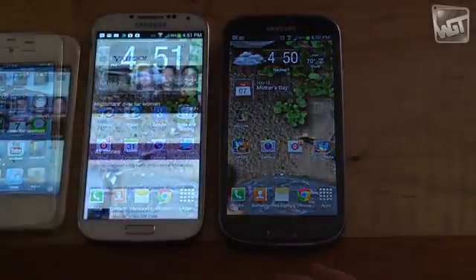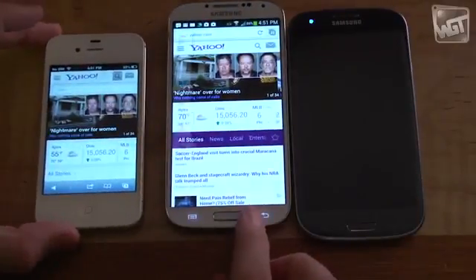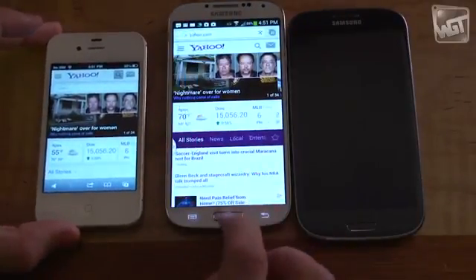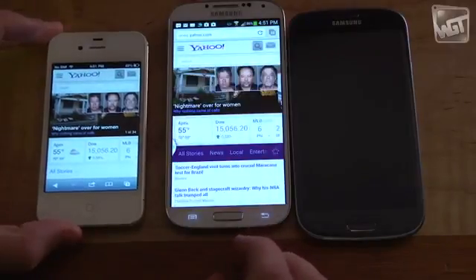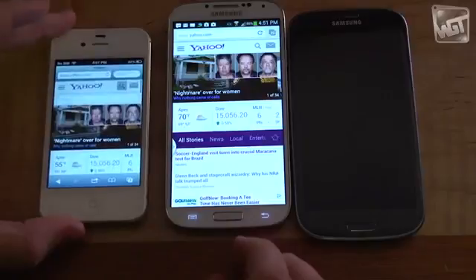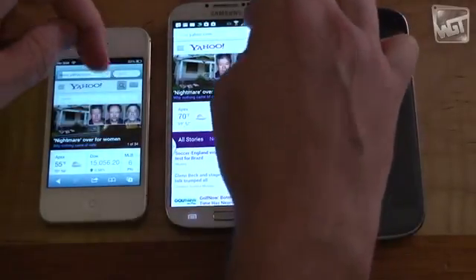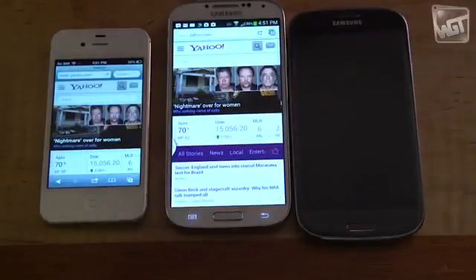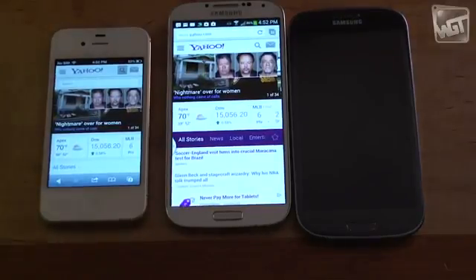It's funny — before I got the S4, I didn't think I needed more performance. I thought everything was fine and my phone loaded fast enough and I didn't really care. But now that I have a faster phone, I've started to recognize speed as a more important thing than I used to. Everything about the phone is just a little snappier — the way it opens messages, the way it opens the browser. I appreciate the extra speed.